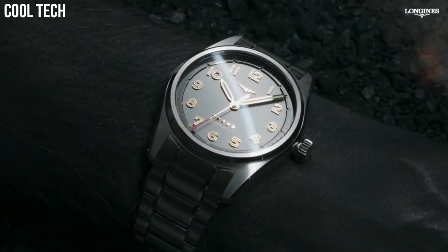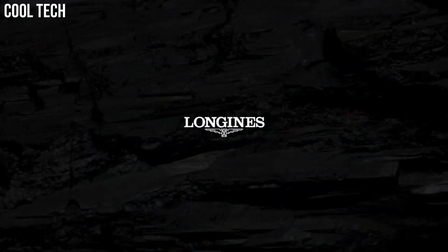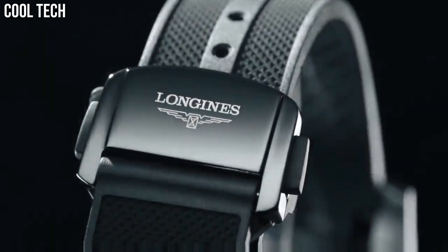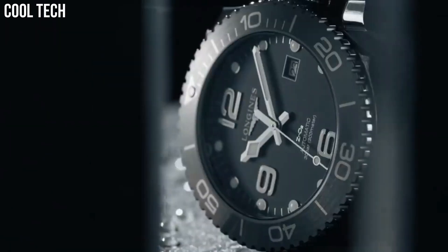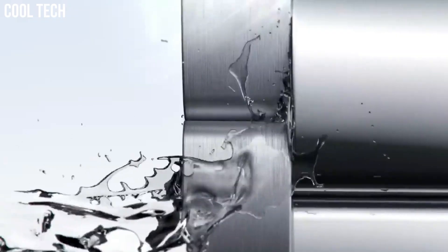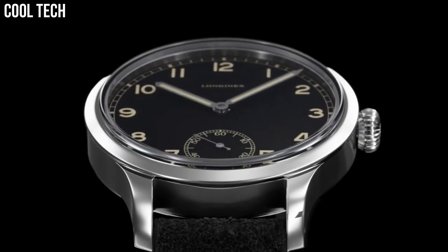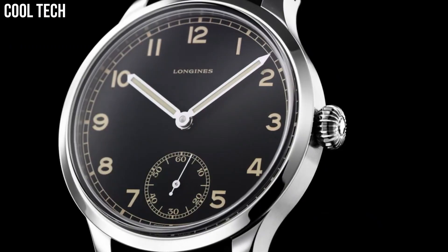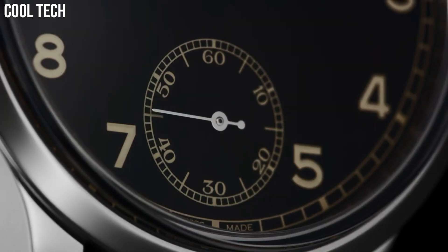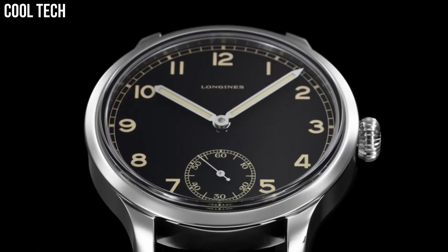Hello everyone, today I am going to show you the top best latest Longines watches for men based on specifications. Longines is a Swiss luxury watch brand that has been producing high-quality watches since 1832. The brand is known for its timeless elegance, precision, and attention to detail. Longines watches are a great choice for those looking for a high-quality luxury watch that is both elegant and functional. With a variety of styles to choose from, there is a Longines watch for every occasion and taste.